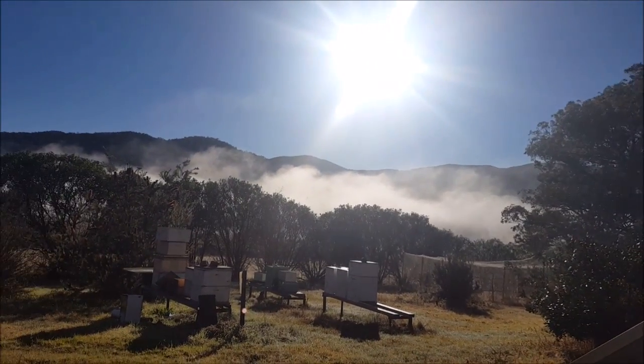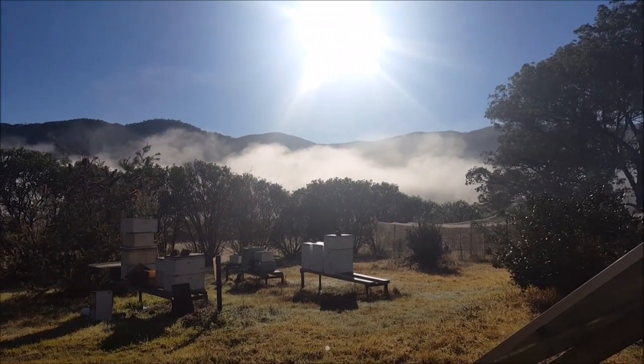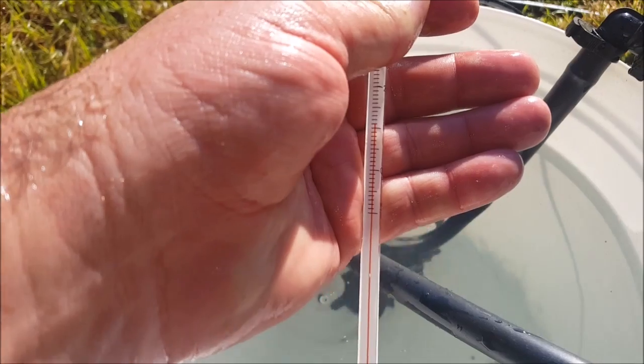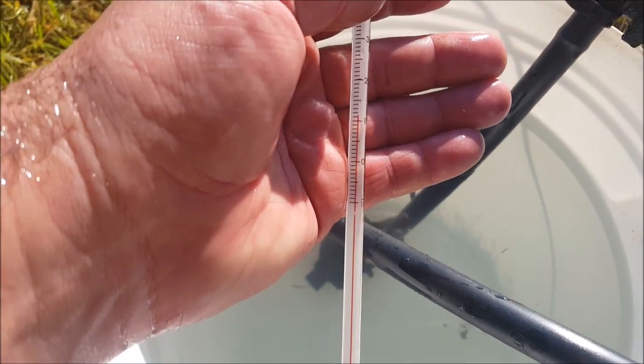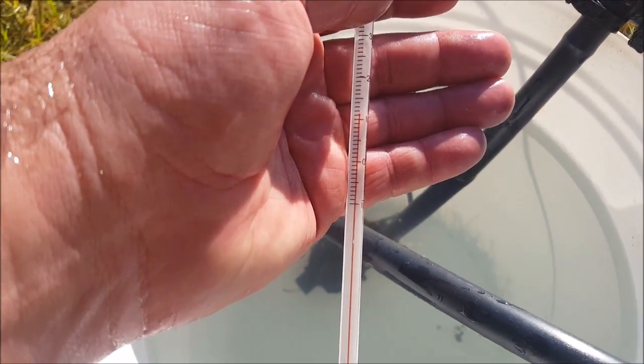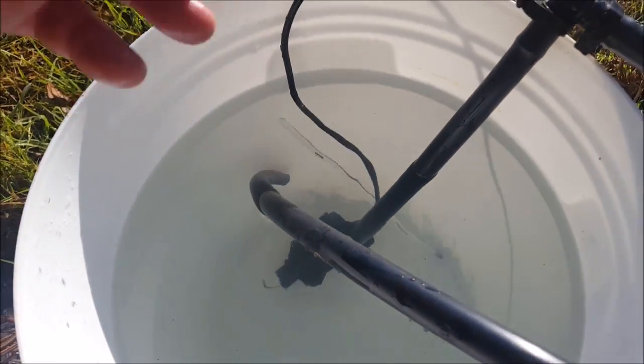It's 8:30 and the fog is just about all burned off — there's only a little bit left down by the river. Already the water temperature in the bucket is over 11 degrees, getting close to 12 degrees Celsius. Not bad. This is looking promising for today.